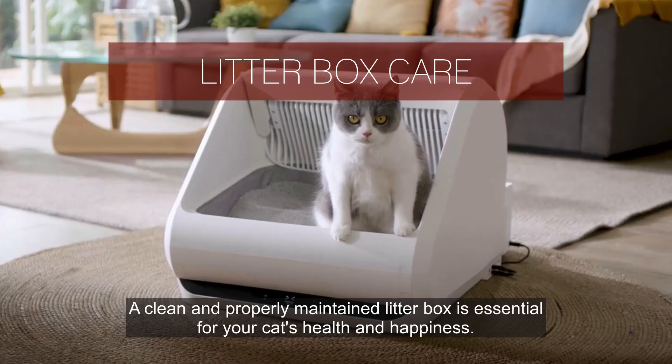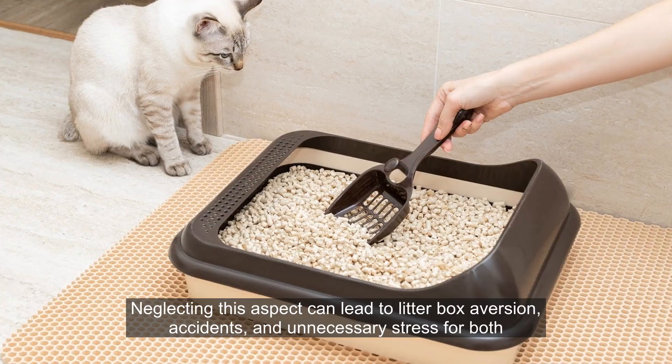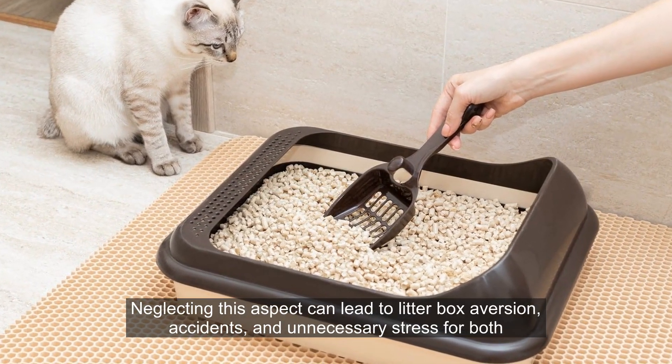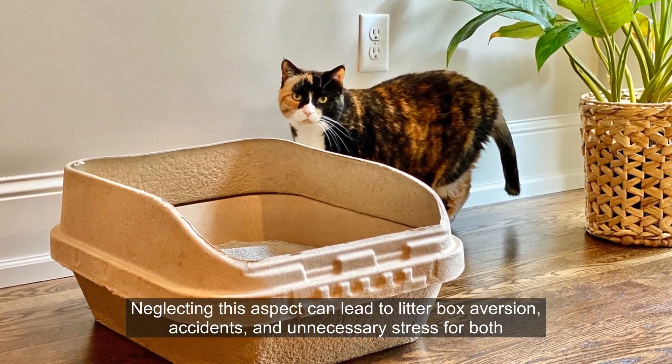Number 5. A clean and properly maintained litter box is essential for your cat's health and happiness. Neglecting this aspect can lead to litter box aversion, accidents, and unnecessary stress for both you and your feline friend.